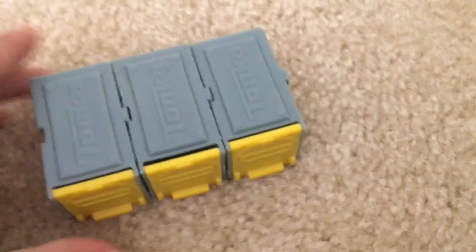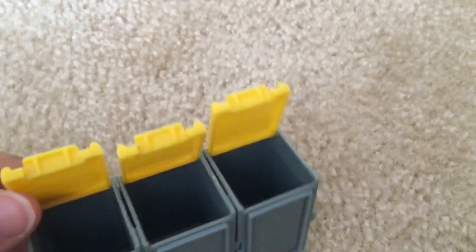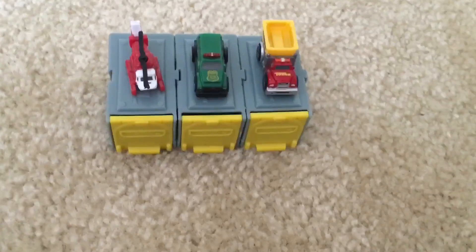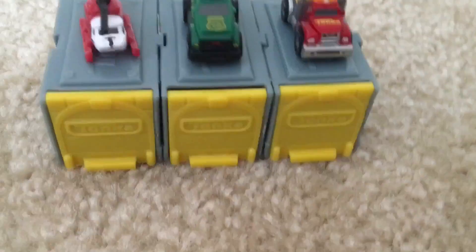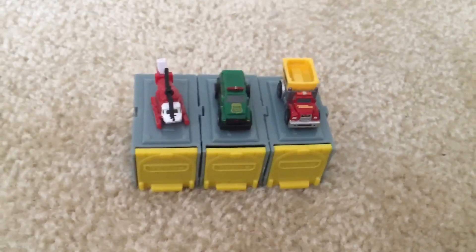We just figured out that you can connect the garages together. So this is what we got — it is so cool! You can have so much fun playing with these.